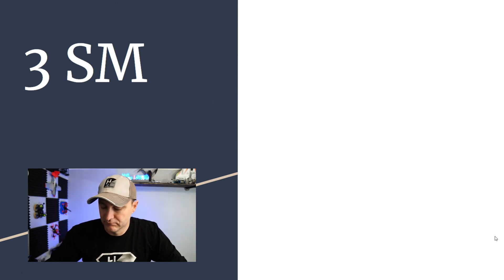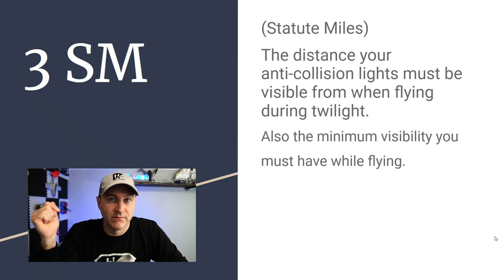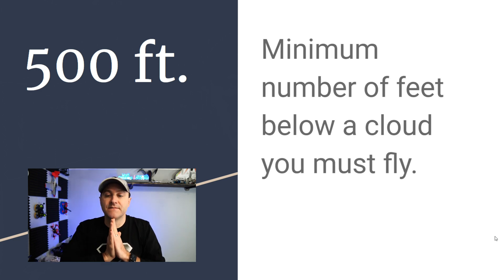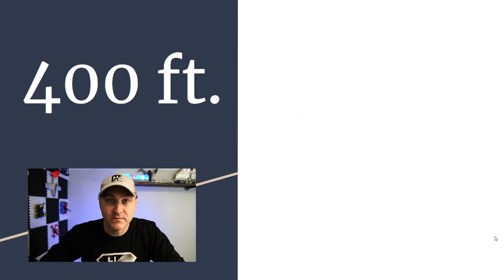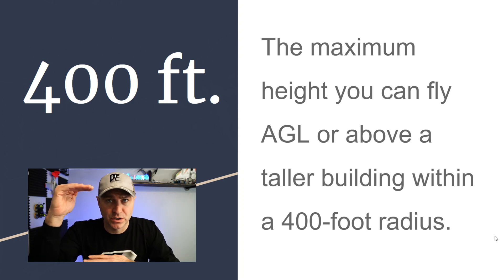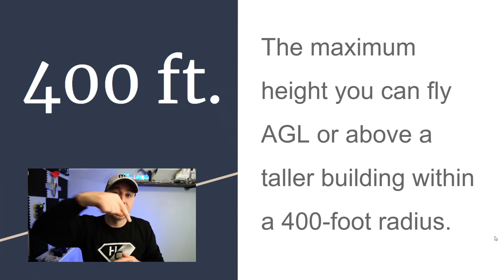Three statute miles (3 SM) is both the visibility distance your anti-collision lights must be visible during twilight and the general visibility you must have to fly. 500 feet is the minimum distance below a cloud. 400 feet is the maximum height AGL (above ground level) you can fly, but you can also fly 400 feet above a structure within a 400-foot radius of that structure.